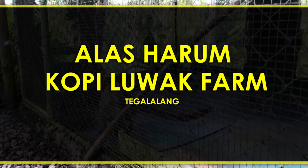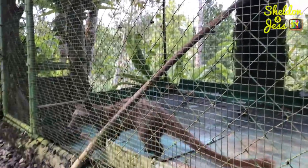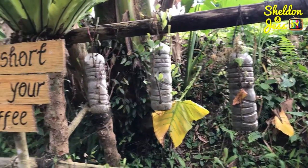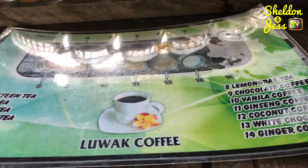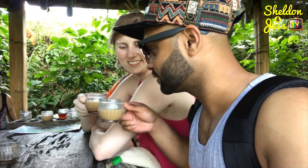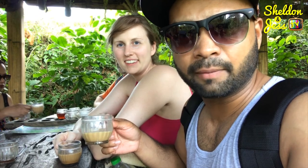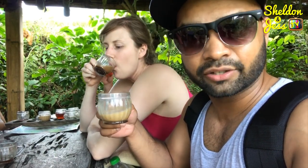Next up, Elas Arum Coffee Luwak Farm. When in Bali, sampling the world's most expensive coffee is a must. Kopi Luwak, or poop coffee, is famous for being made of beans excreted by civets. We're currently at a Luwak Farm trying out different coffees. I'm trying the ginseng coffee, and Jess is having the chocolate coffee, which is as good as it sounds. The ginseng coffee might not be as good as the chocolate coffee, but it's pretty interesting.